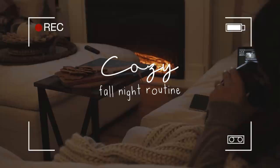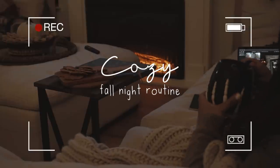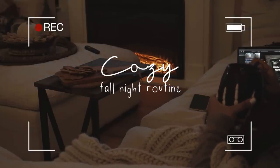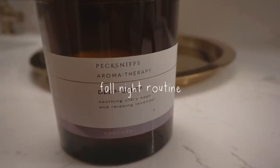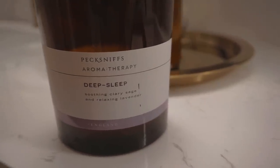Hi everyone, welcome back to my channel. If you are new here, my name is Brenda, also known as Cozyaholic. For today's video we're going to be doing an early fall night routine, which I'm so excited to get into.